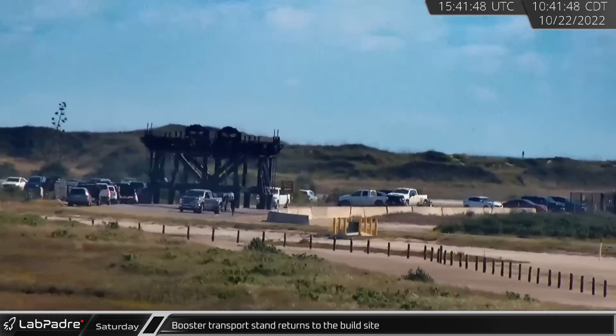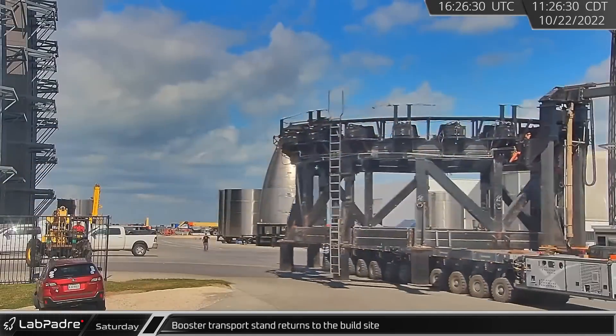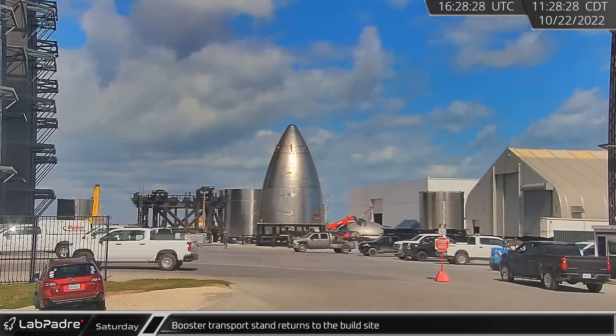With Booster 8 on standby and Booster 7 on the pad, a booster transport stand at the launch pad was brought back to the build site.